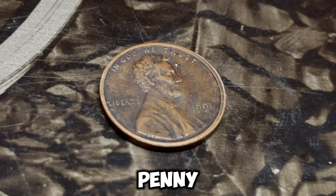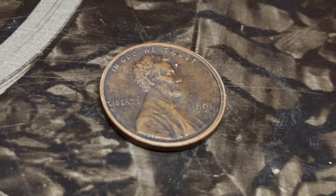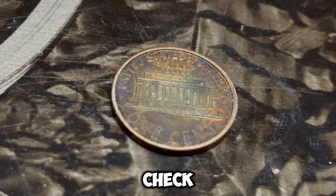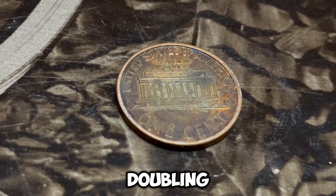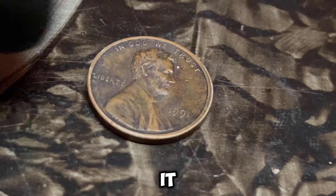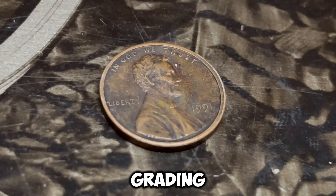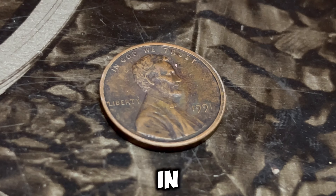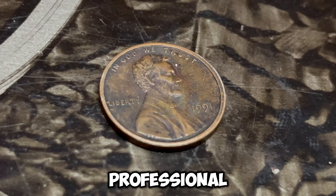So how can you find out if you have one of these valuable pennies? First, check the date and the mint mark. Then look closely for any signs of doubling on the obverse side. If you think you have a 1991 D penny with a double die error, it might be worth getting it authenticated by a professional grading service. Authentication and grading are crucial steps in determining the value of your coin. Professional graders will examine the coin's condition and the error to give it a grade. The higher the grade, the more valuable the coin.